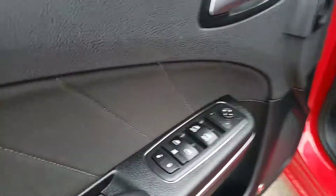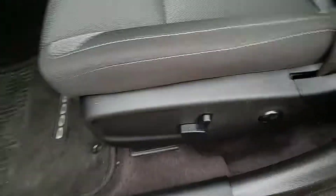Taking a look inside, you get power windows, power mirrors, and power locks. You actually get blind spot monitoring in this vehicle with heated mirrors and power seats, so very easy to use.